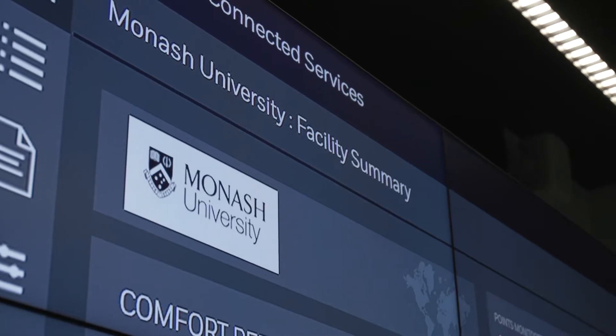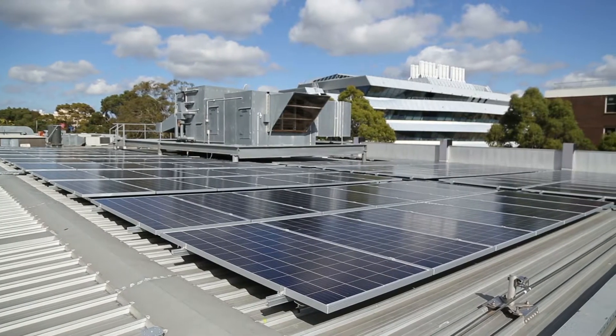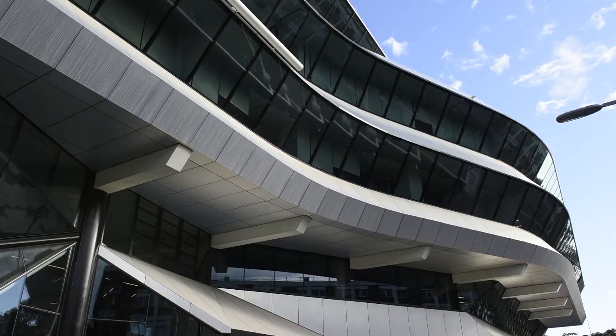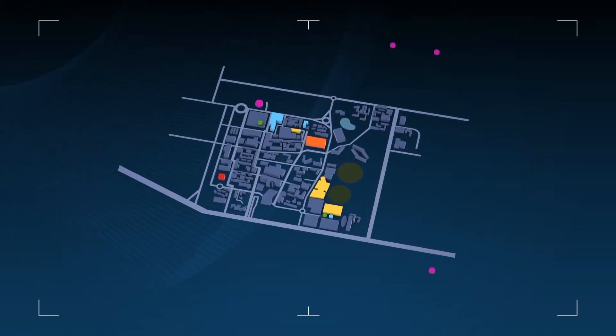There are a few smart buildings at Monash Uni and they basically have a bunch of IoT devices. They have the ability to collect data through various sensors, but a cognitive building is one where you take that data and find meaning from it — so you're able to learn from your data to make your building run a lot more efficiently.